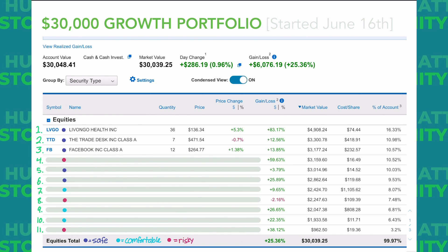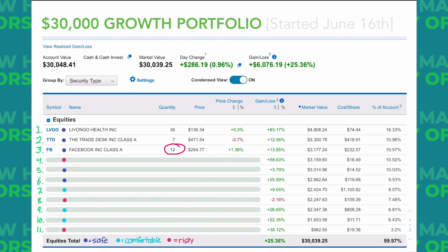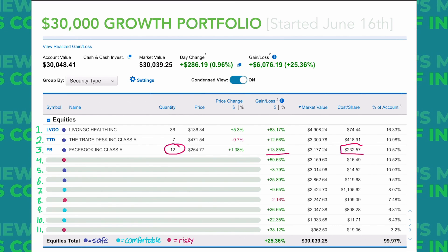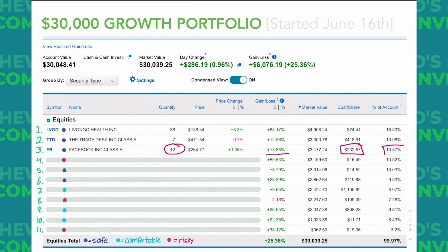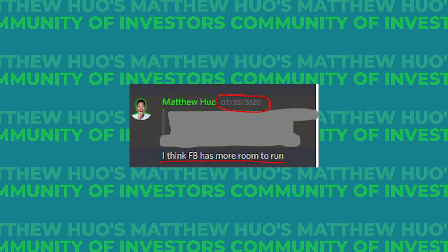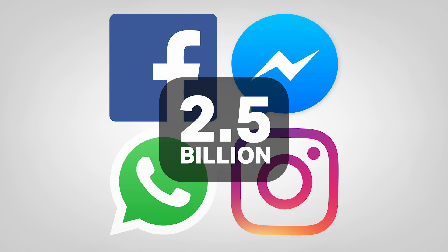Stock number three is Facebook. We have 12 shares in this account. We're up 13.8% on those shares with an average cost basis of $232, making it just shy of 11% of the growth portfolio. I've been discussing with people in the Discord about how Facebook is still undervalued. It is so rare to find someone who doesn't use at least one of Facebook's products every day — Instagram, Messenger, WhatsApp, Facebook.